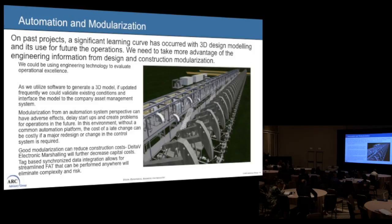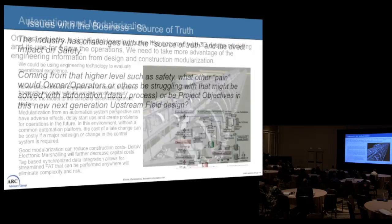We utilized our 3D model — and I know a lot of operations teams don't want to update the model, they want to shelve it, and they can't find the money to keep it going. But if we could, we could have great benefits. There are some adverse effects like delays in startups and the cost of keeping it going, but good modularization within automation — for example, like Delta-V — could further decrease capital costs later. Tag-based data integration allows you to do your FAT testing sooner and can eliminate a lot of the risk and complexity of modularization.